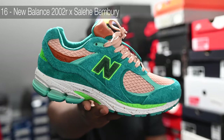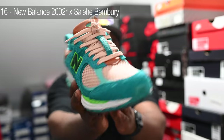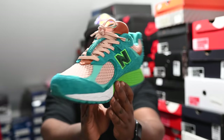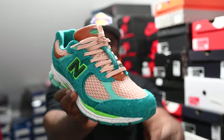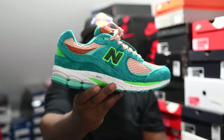In at number 16 is the Salehi Bambri 2002R. I had an orange pair that came out last year that I totally slept on because it was too wacky, and I ended up picking up an even more wacky pair this year. But these pink kits sort of sold me on it, to be honest, with the laces. These are a major head turner — super light shoe — absolutely fire in my opinion.